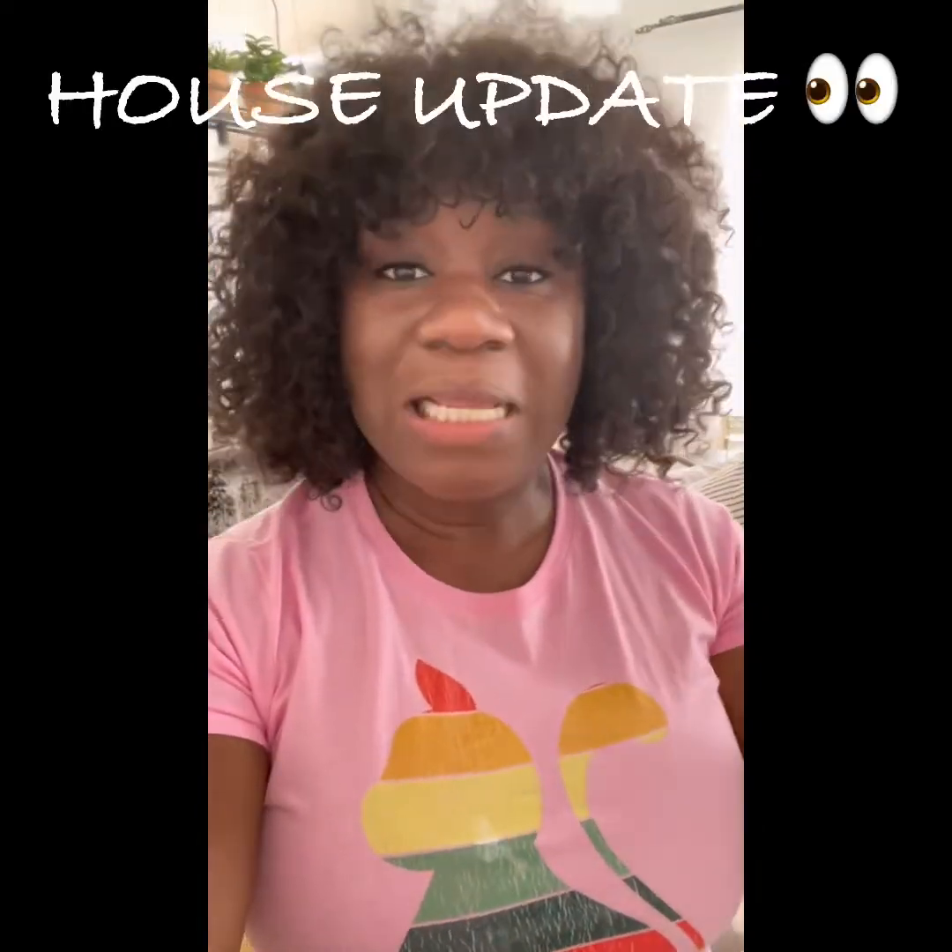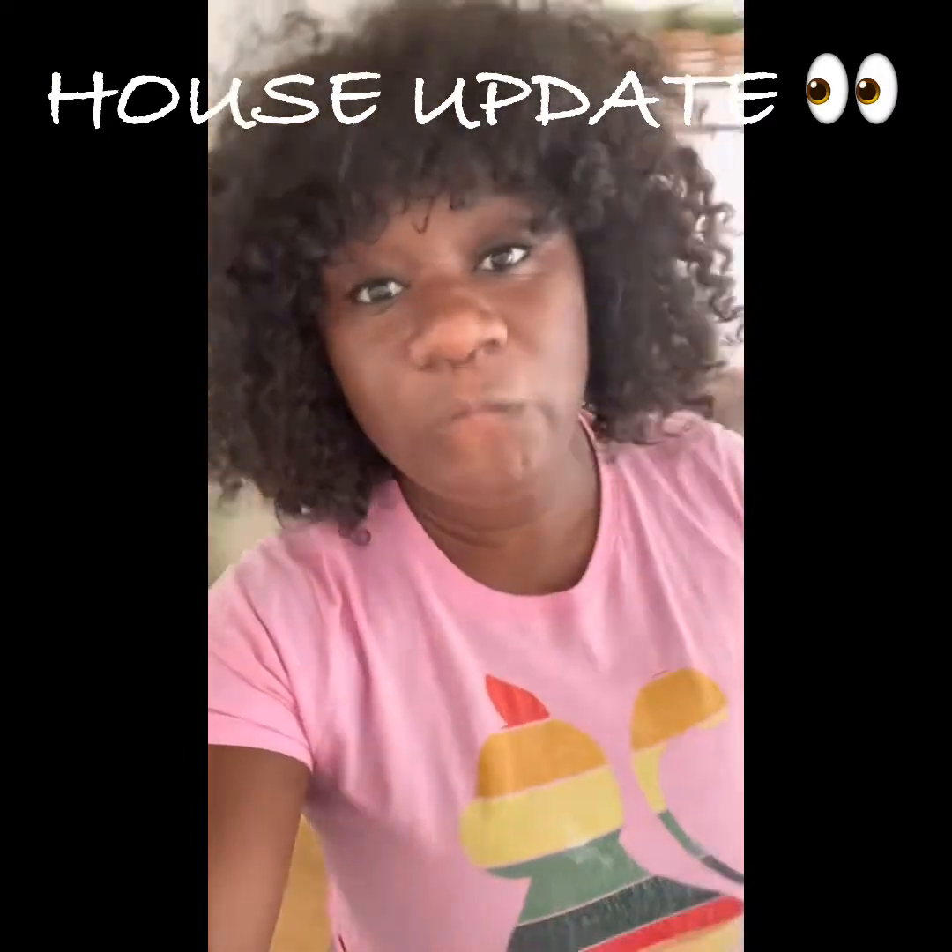Hey everyone, welcome back to my channel. Today's episode will be a house update. One of my viewers actually personally asked me if I can do a house update — it's one of my close friends, also my fitness coach and nutritionist instructor. He has many hats, but I told him I would. So here's my house update. A lot of things have changed since two months ago when I probably did my last house update.